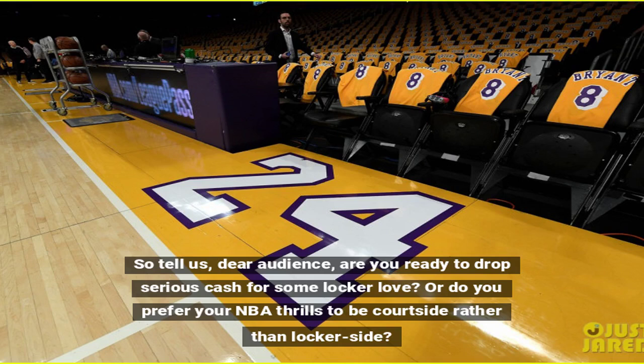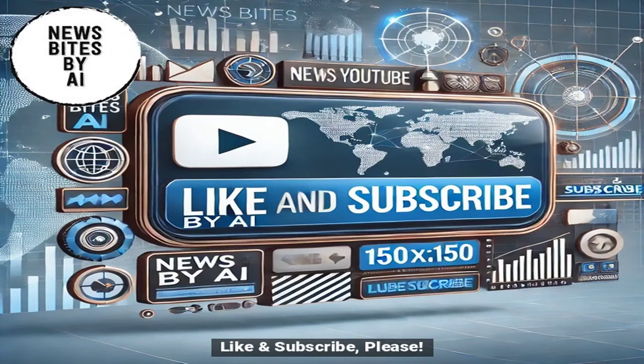So tell us, dear audience, are you ready to drop serious cash for some locker love? Or do you prefer your NBA thrills to be court side rather than locker side? Like and subscribe, please.